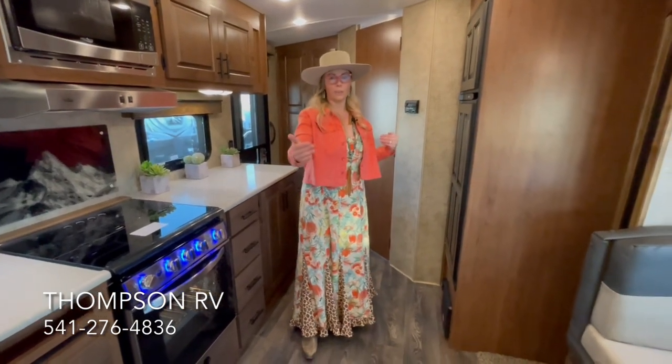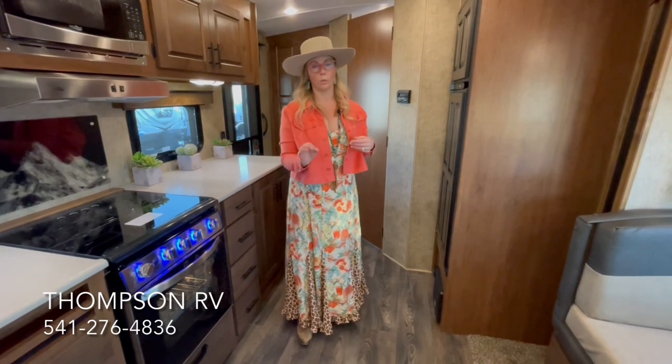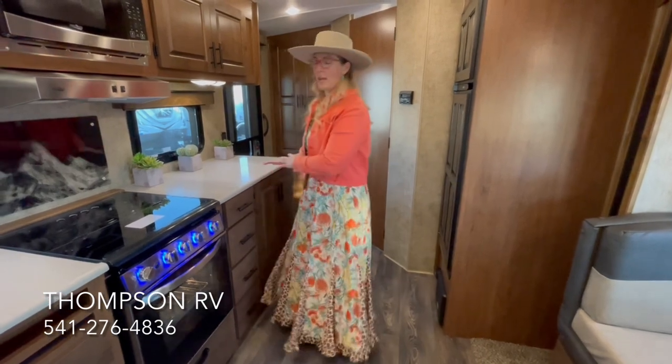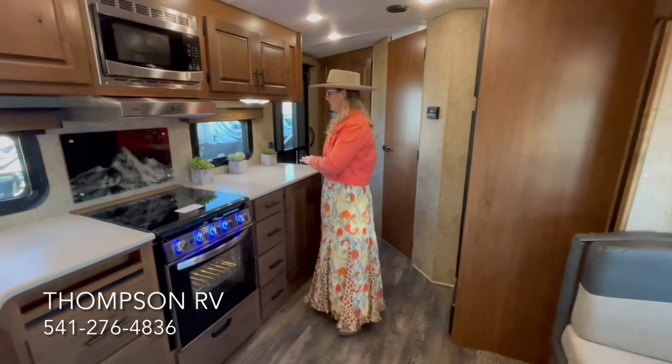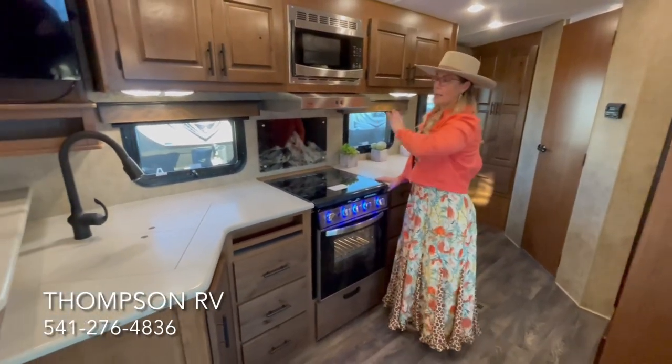So this trailer has a 26-foot 8-inch tip-to-tip length, which is still really short when you're trying to get into the backcountry. Moving the fridge over here not only opened up the whole trailer and gives you a better TV location, but gives you massive amounts of counter space and cabinetry.